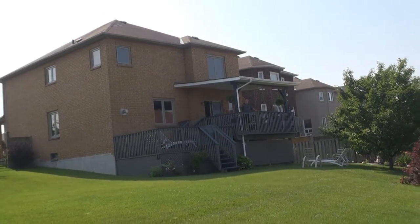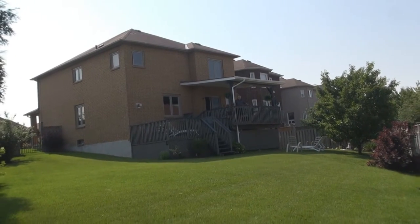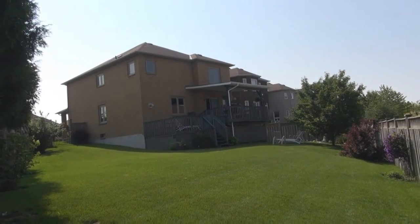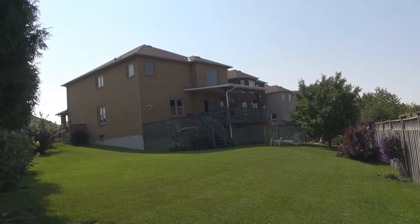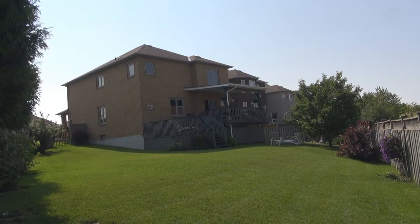If you'd like to view this home, please give me a call — Michael Baird, Incon Millennium. I'm glad to show it to you. As you can see, it's absolutely spectacular and I don't think it's going to last long. If you'd like to have your home on michaelbaird.ca, please give us a call. Thank you for viewing our video.